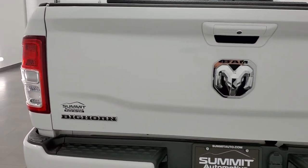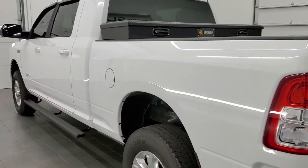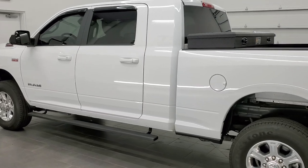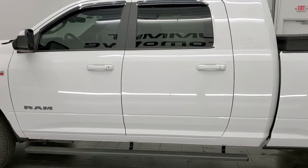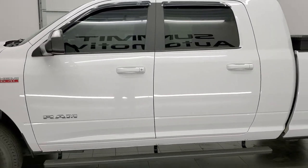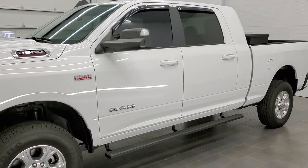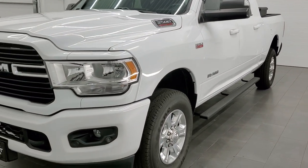This 2019 Ram 2500 has the 6.4 liter V8 Hemi motor which pumps out 410 horsepower. This truck has been fully safety inspected by our service shop, has a fresh oil and filter change, all the fluids have been checked and topped off, and it is 100% ready to go.